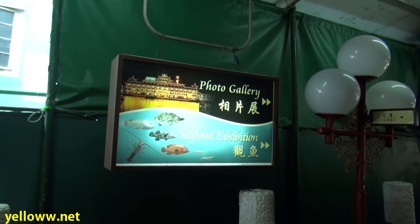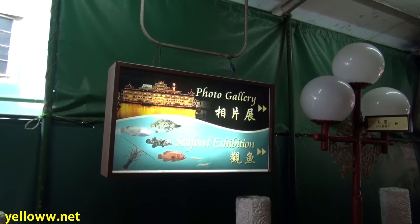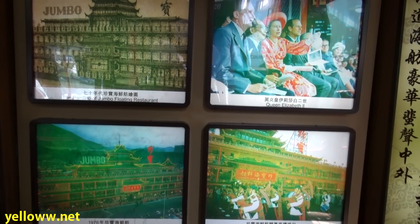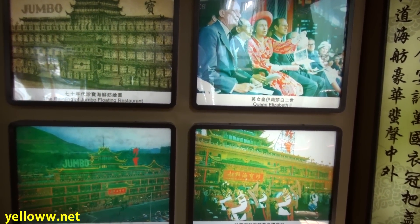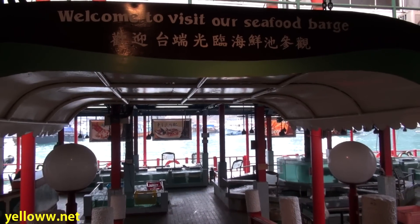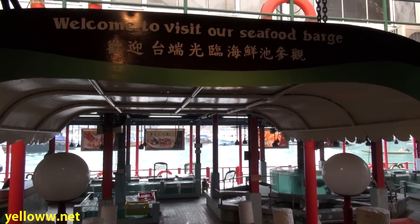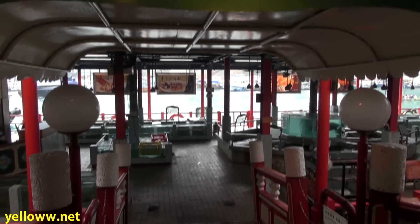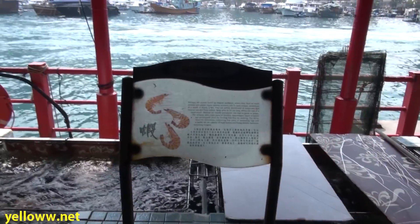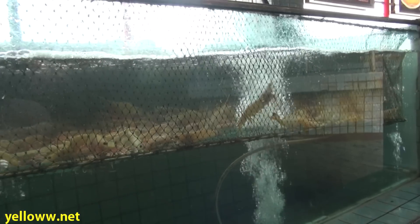Once you're done eating, you can stop at the corner on the ground floor and check out the photo gallery and seafood exhibition. In the photo gallery, it's noted that Queen Elizabeth II ate at the Jumbo, as did famous people like John Wayne and Elizabeth Taylor. The seafood exhibit is on an adjacent barge to Jumbo — a barge full of aquariums. This really brings new meaning to the seafood diet, because you can come here and see your food before you eat it.